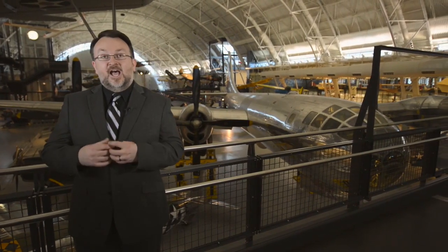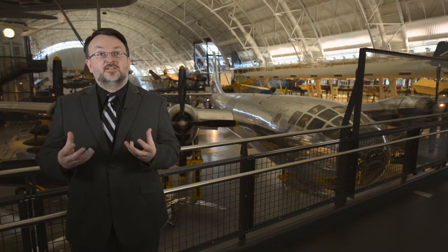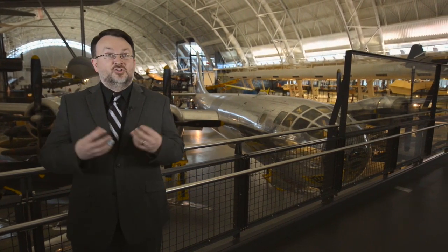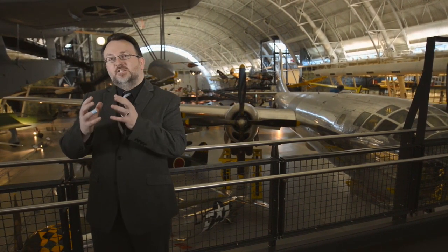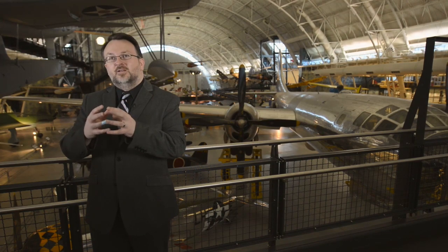The Enola Gay is a very important artifact not only for the American people but for the world overall. It's a symbol of the height of technology in terms of aeronautics and what a national culture did with that technology to win World War II. It's a symbol not only of the people who flew the mission but of all who fought the war, and especially of the American question of whether and how the war would ever end. It's also a flashpoint for discussion of what role nuclear weapons should play in the modern defense establishment.